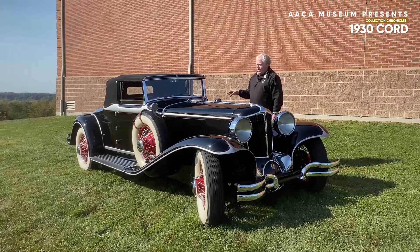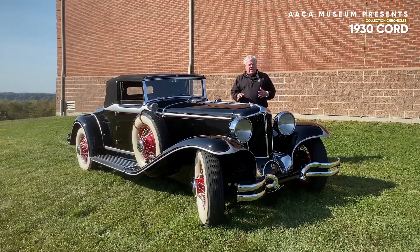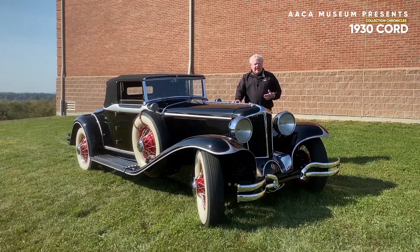Cord obviously liked the car and liked the idea of front wheel drive, and even during those difficult times research and development continued on the automobile. The E.L. Cord was reintroduced for the 1936 and 1937 model years. Once again the company was over after that particular period of time, and Auburn, Cord, and Duesenberg no longer existed.